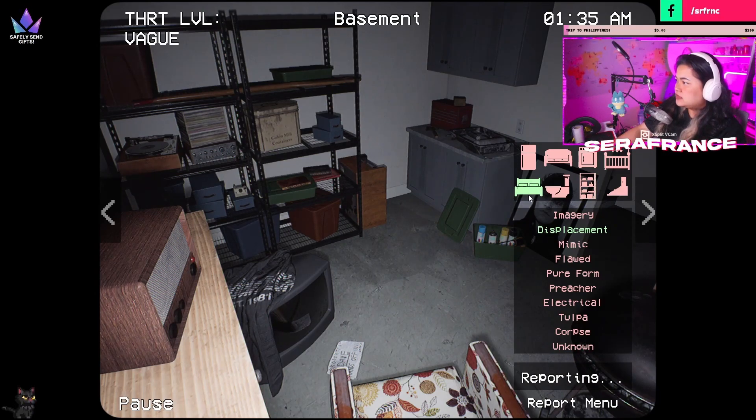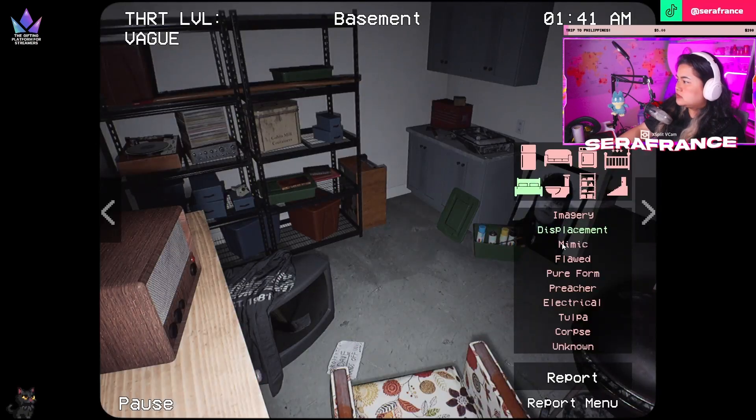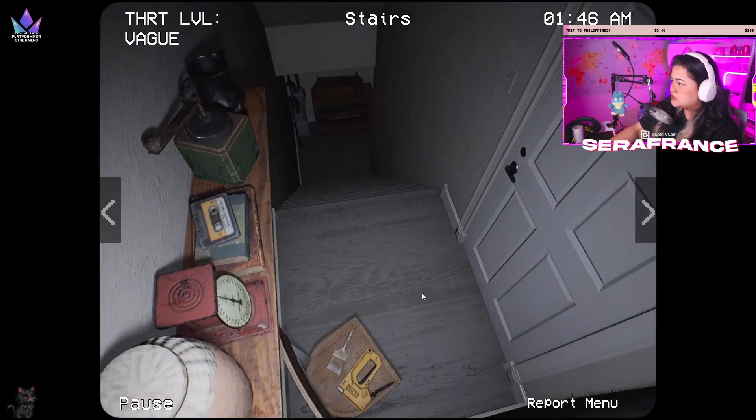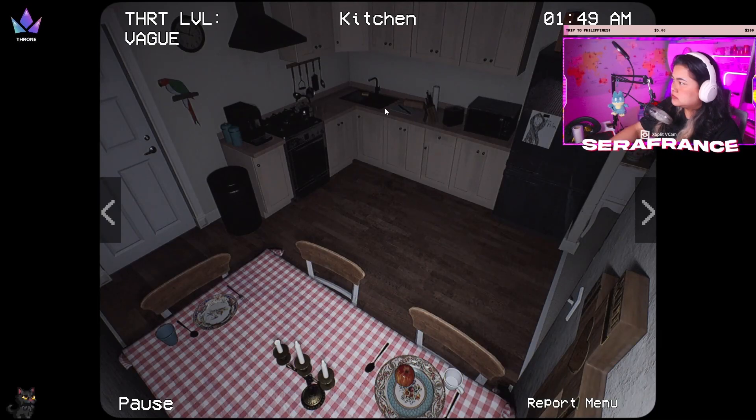Oh, we didn't do the displacement in the bedroom. There's another thing that changed here. Yep, there was only one box there. Hmm, is there a mimic here? Not found, not found.